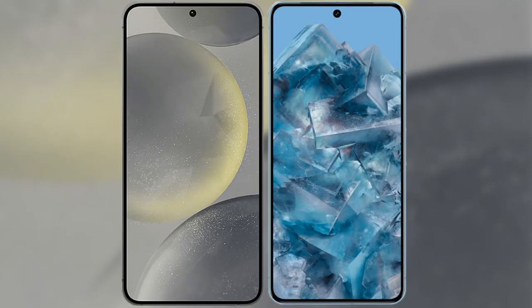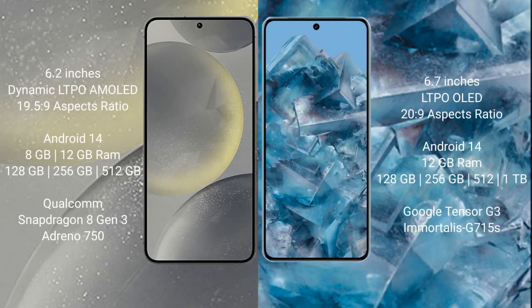I will compare the new Samsung Galaxy S24 with Google Pixel 8 Pro. Samsung Galaxy S24 comes with a 6.2-inch dynamic LTPO AMOLED display and an aspect ratio of 19.5:9. Google Pixel 8 Pro comes with a 6.7-inch LTPO OLED display and